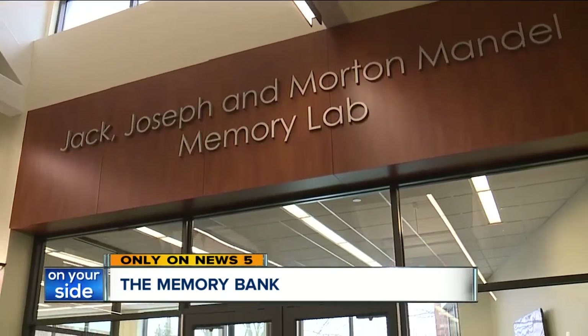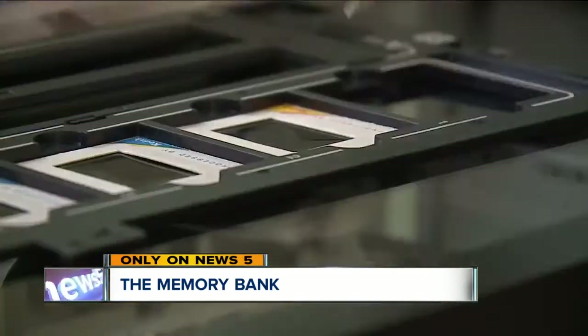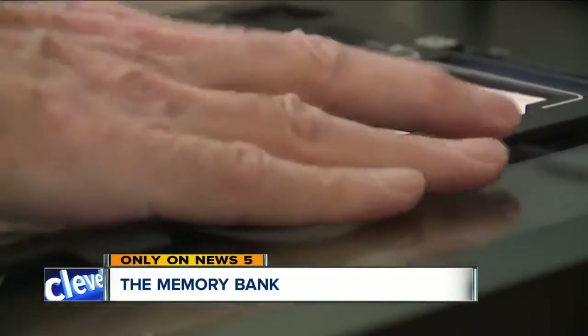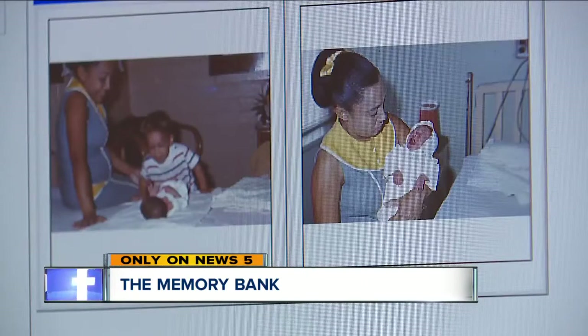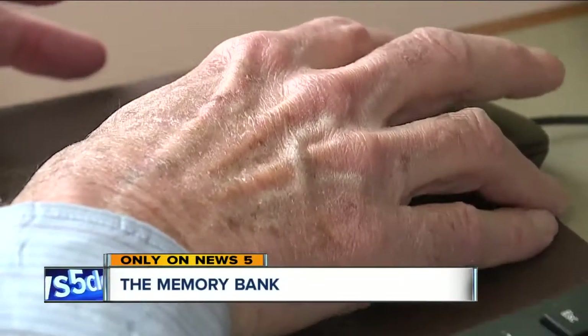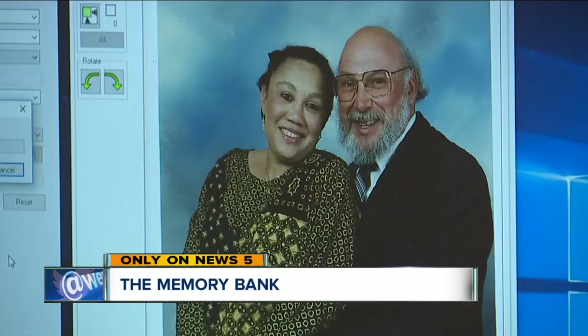Here in the memory lab at the South Euclid Lyndhurst Library, every tool to convert photos and documents from years past into digital formats. This space is about how we've evolved as a library system to be more than maybe what you think of when you think of a library. For Dr. Wolfe, the hours spent here were for his three children. When I'm gone, I don't think they're going to hold on to all these albums and everything, but if it's on a flash drive,